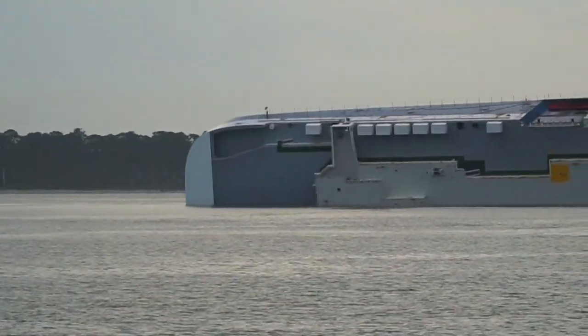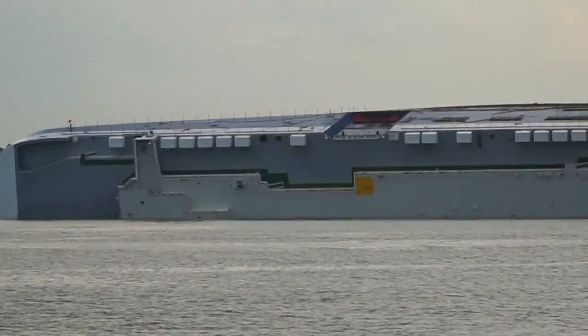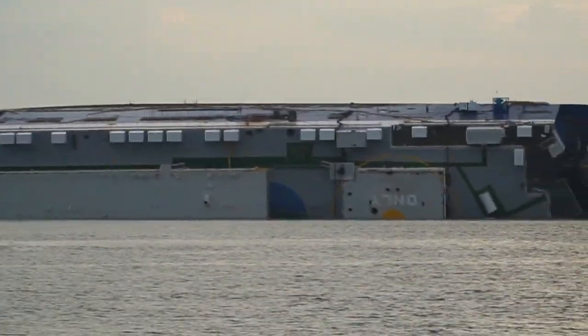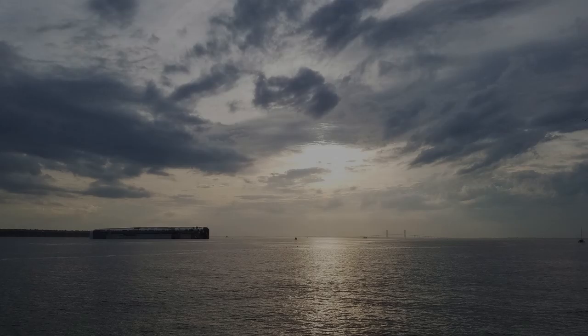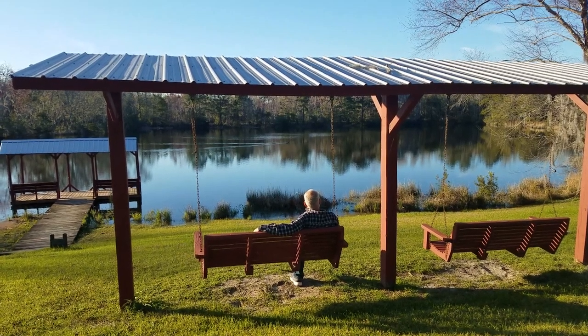There's lots of controversy as to how it happened, but the ship is sitting on its side now. Inside the ship there are 4,200 Kias and Hyundais. So if you want a slightly waterlogged car, that'd be the place to get it. All 23 crew were on the ship and they all got off safely, and they've been trying to figure out how to cut it up into pieces to remove it because it can't be righted again at this point.